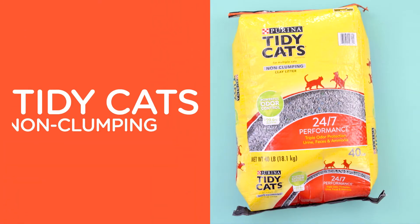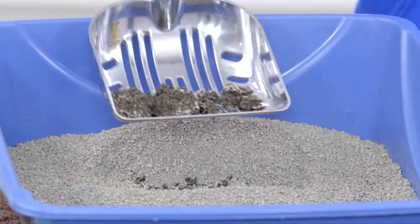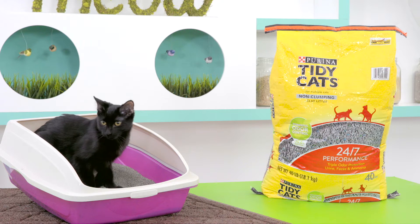If you prefer non-clumping litter, Tidy Cats has a non-clumping formula that's virtually dust-free. It even sports a 24/7 deodorizing system to keep that litter box smelling fresh around the clock. Tick-tock, it's fresh o'clock.